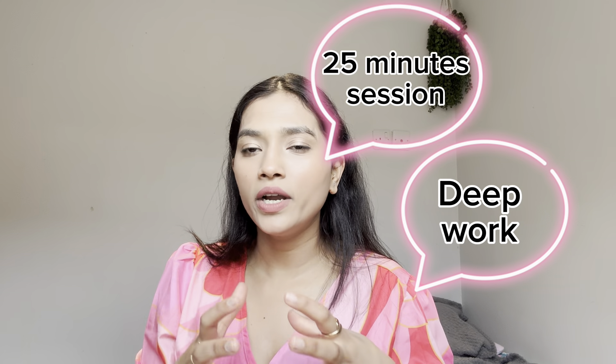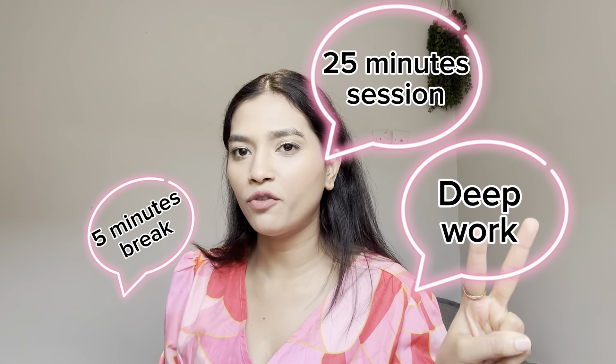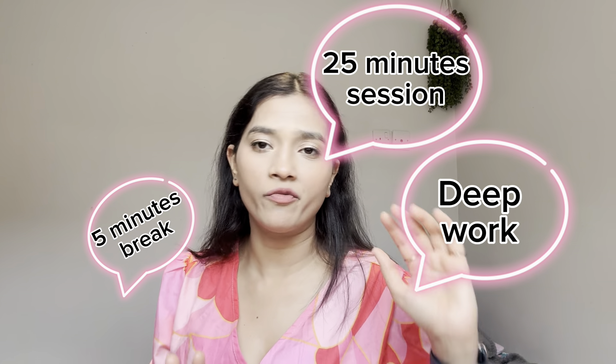Hack number one revolves around the Pomodoro technique. If you've seen my other videos you know I have raved about it a lot. In the Pomodoro technique you basically do deep work in sessions of 25 minutes, take a five-minute break, and after four such rounds you take a longer break of 15 minutes.